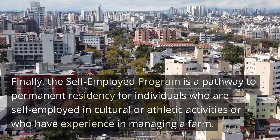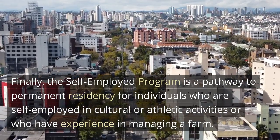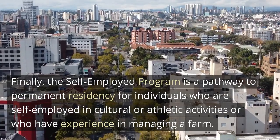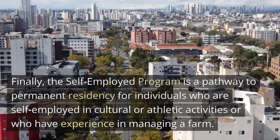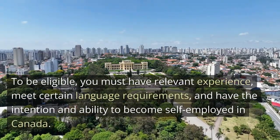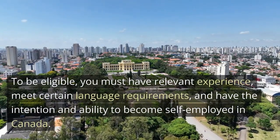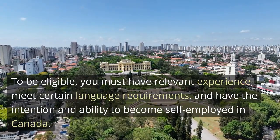Finally, the Self-Employed Program is a pathway to permanent residency for individuals who are self-employed in cultural or athletic activities, or who have experience in managing a farm. To be eligible, you must have relevant experience, meet certain language requirements, and have the intention and ability to become self-employed in Canada.